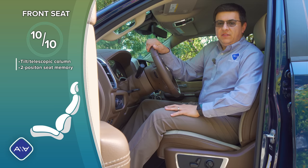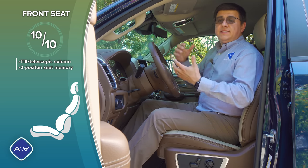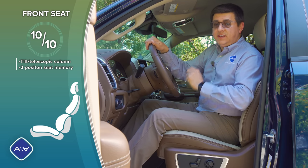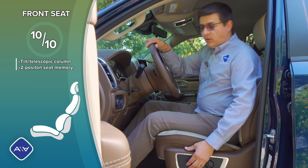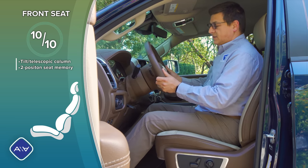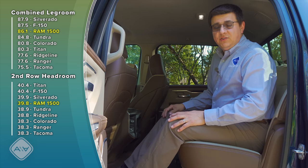If I were basing my half-ton truck purchase simply on driver seat comfort, I would get a Ford F-150 with the available front-seat massage — it's an anti-fatigue function that works well for long journeys. But these RAM seats come in a close second. I find them a little more comfortable than the base Ford seat in terms of general design and bolstering, and more comfortable than the seats in the Silverado. We have a manual tilt-telescopic steering column with a decent range of motion and a two-position memory setting on the driver's door.